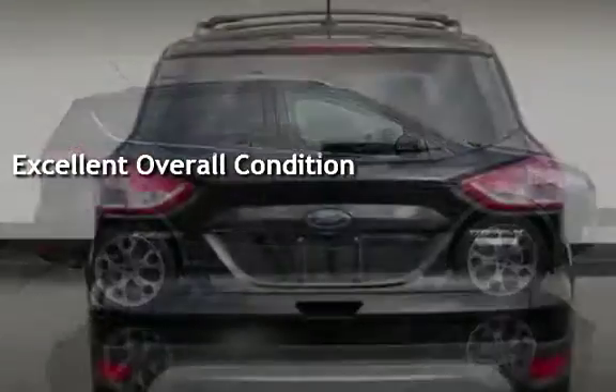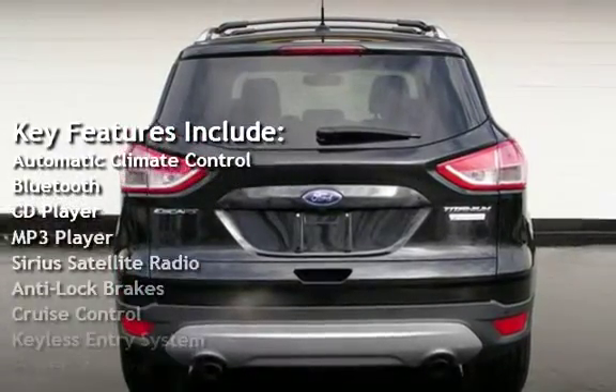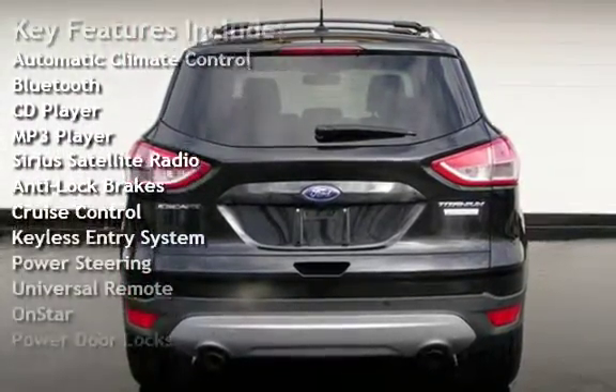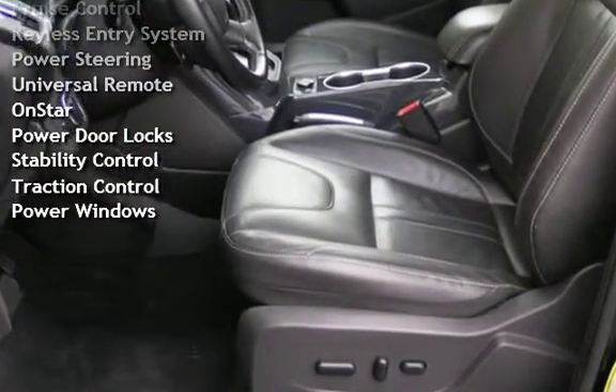Key features include automatic climate control, Bluetooth, CD player, MP3 player, Sirius satellite radio, anti-lock brakes, cruise control, keyless entry, and power steering.